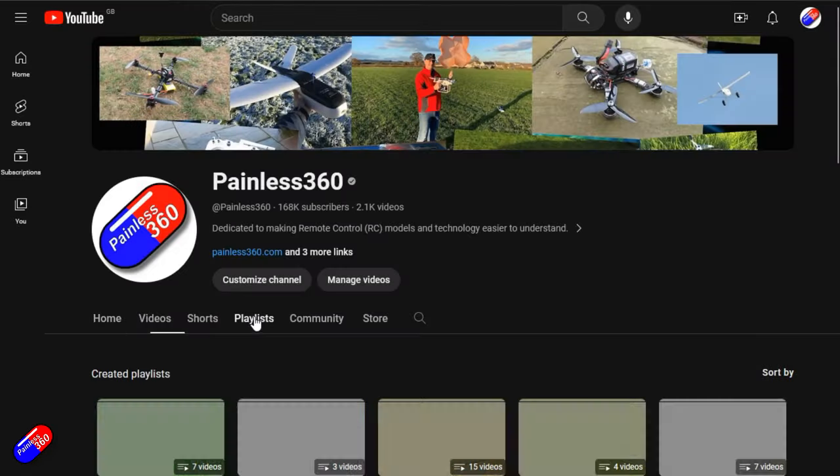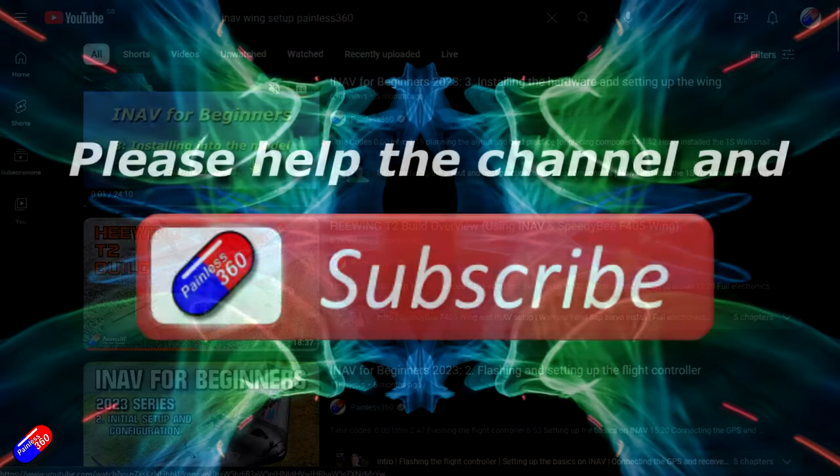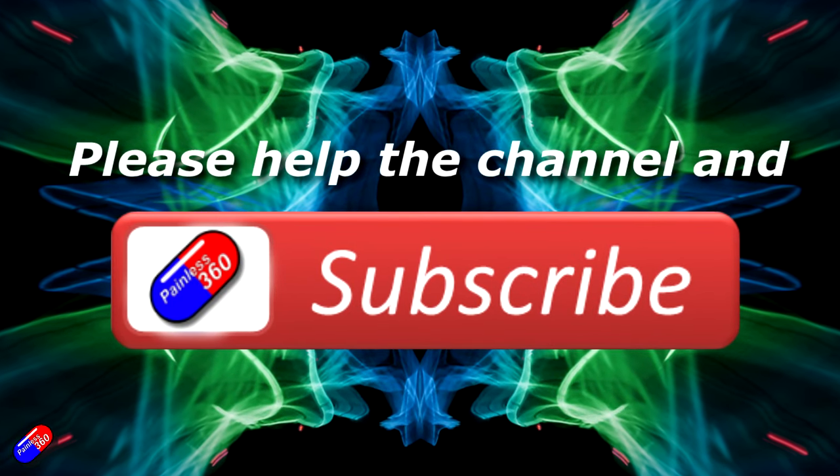Thanks again to Ben and the team for hosting me and letting me come around and have a look at some of the latest technology. Links down below to some of that stuff, and do stay tuned for that video on RTK GPS — there is a really cool new cheaper way to have your base station. Thank you for watching. Check out the playlist, and adding Painless360 to your search terms will help you find my content. If you haven't done so already, please hit the like and subscribe button — it helps a lot. You can support the time I spend here answering questions and helping others by using the links in the video description.